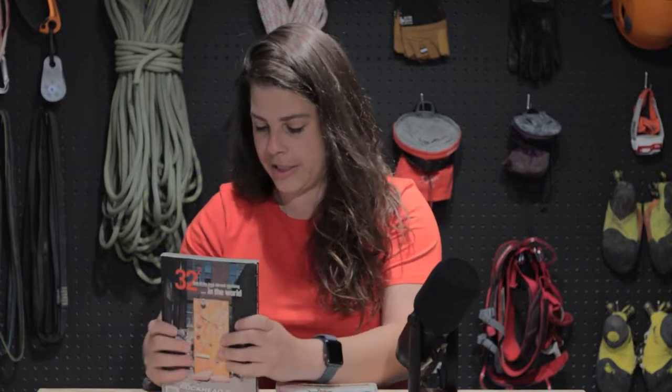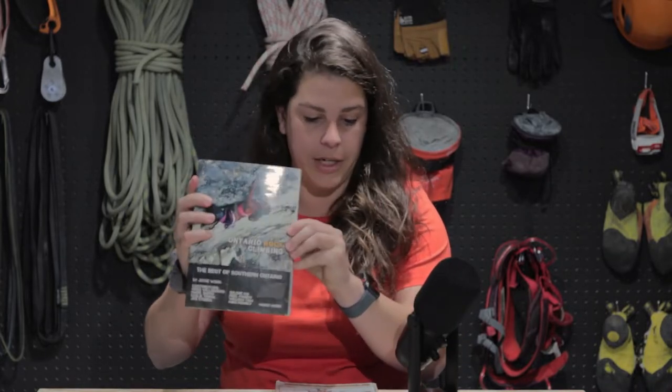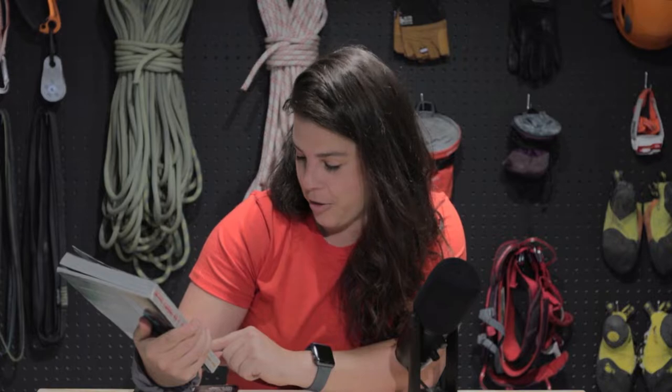The first guidebook I have is Ontario Rock Climbing: The Best of Southern Ontario, by Jesse Wong. It has a section for the swamp in here. The second guidebook is Ontario Climbing Volume Two: The Northern Escarpment, and this one is by Gus Alexandropolis.